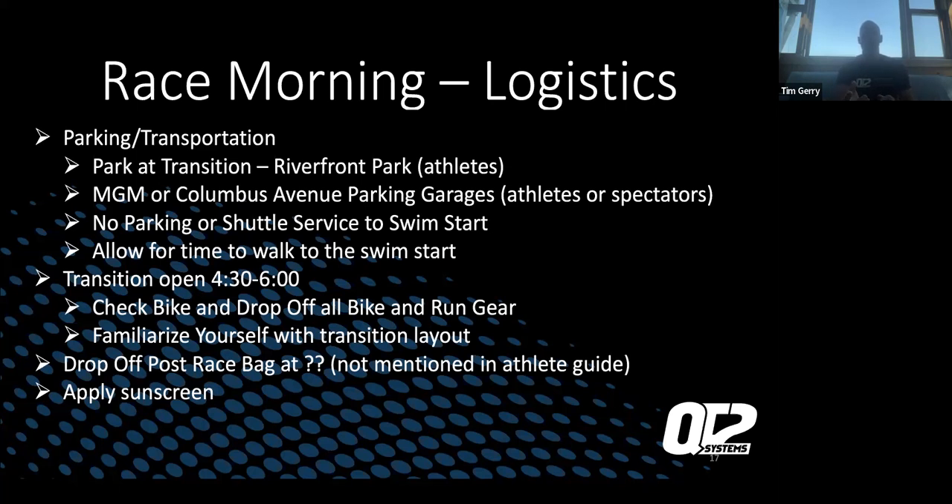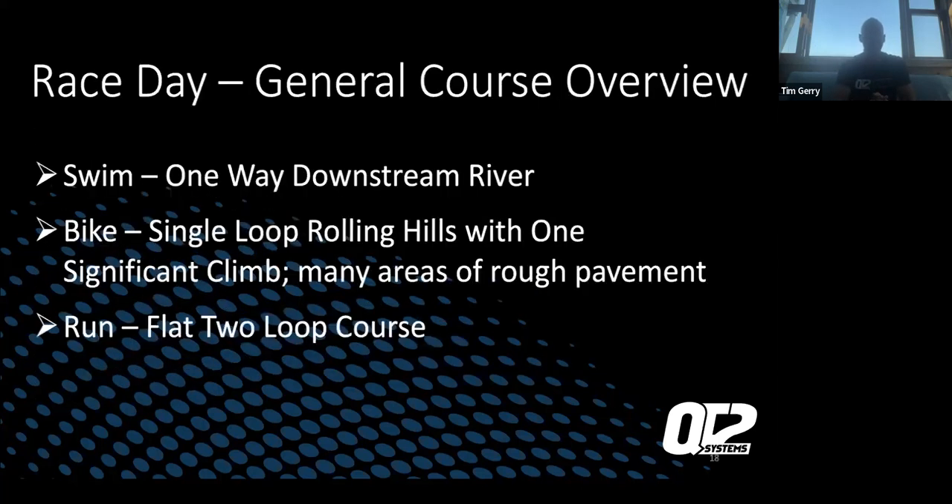Regarding post-race bags, it's not mentioned in the athlete guide — not sure exactly how that's handled, or if since all the parking is right there, you're just leaving it in your vehicle. Also make sure you're applying sunscreen — if you get sunburned, your body doesn't sweat as easily, so you're not cooling your body as effectively and your race performance can be affected. General swim overview: a one-way downstream river swim. There's been a lot on the forum about water quality — I've swum in it, I know people who swim in it and fish in it. It's flowing water and it'll be fine. Ironman is good about ensuring we swim in water that is up to human standards.